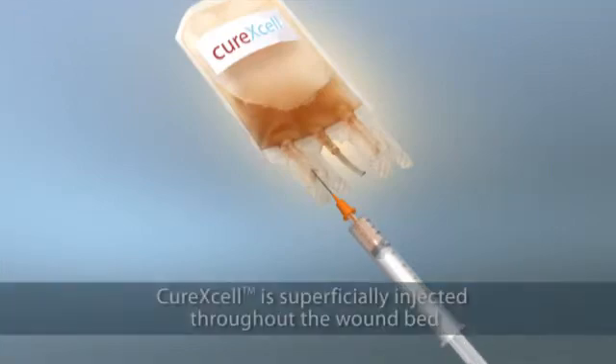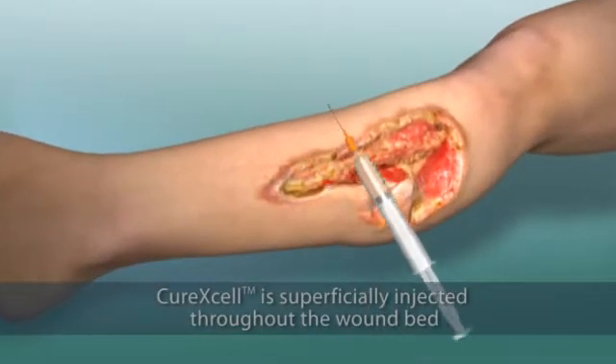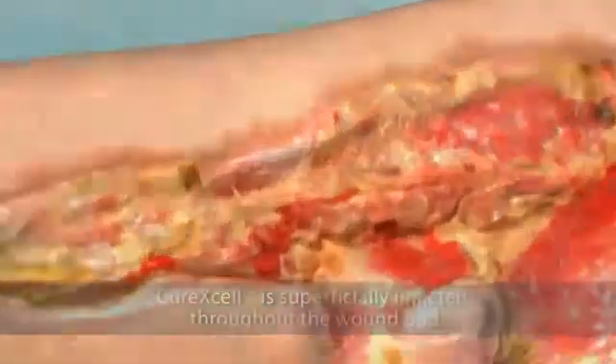The dose is drawn into a standard syringe, and the cells are superficially injected throughout the wound bed.